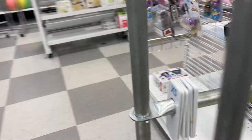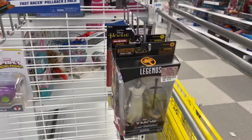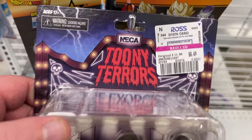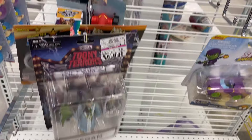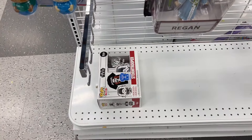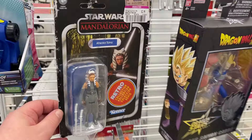We got a few more — we've been seeing them in places. A little Toonie Terrors down there. And got a little Ahsoka, a little Star Wars, Dragon Ball, a little Anakin. Alright, we're gonna keep the toy hunt going and see where we go.